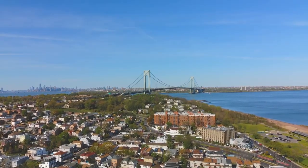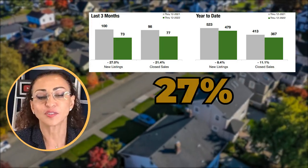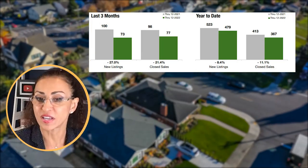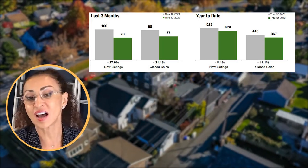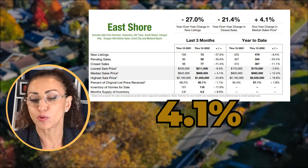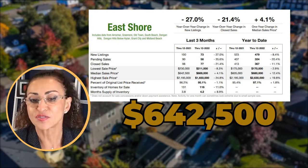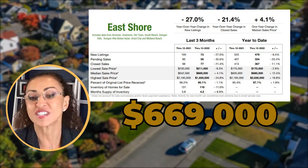We're going to start with the East Shore, which includes Arrochar, Grasmere, Old Town, South Beach, Dongan Hills, below the boulevard, Grant City, and Midland Beach. In the last three months, we had a 27 percent decline in new listings and a 21.4 percent decline in closed sales. Year-to-date is a decline of 11.1 percent in closed sales and 8.4 percent in new listings. The median sale price in the East Shore is actually up 4.1 percent in the last three months, at $642,500. For the entire year 2022, the median sale price was $669,000.